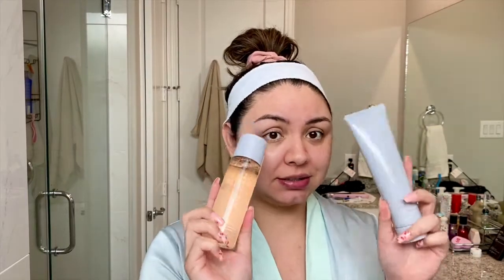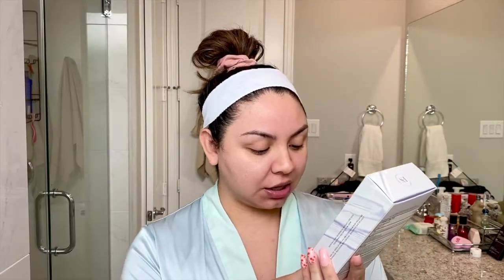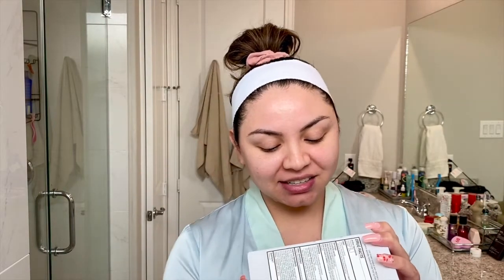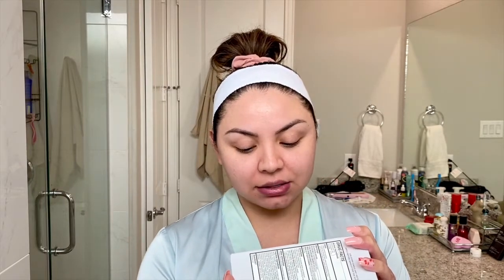Then we have the moisturizer slash SPF — the Hydra Visor Invisible Moisturizer Broad Spectrum SPF 30 Sunscreen. I'll need to do a little more research on these sunscreens, but it is reef-safe. It says 'made with care for coral reefs' and does not contain oxybenzone or octinoxate, which are the problematic sunscreen ingredients. It's also oil-free.